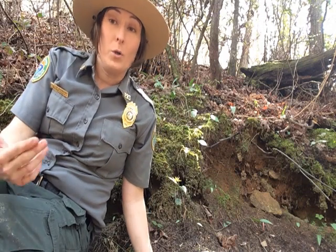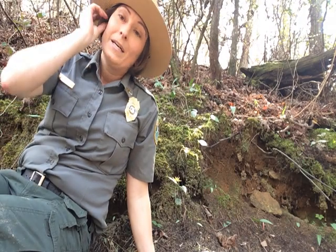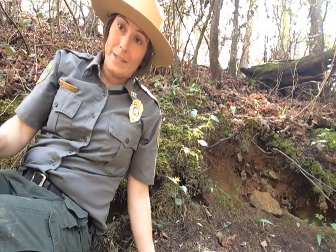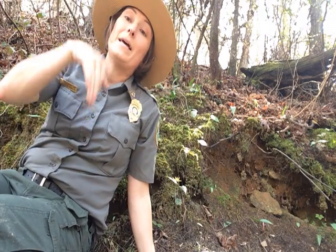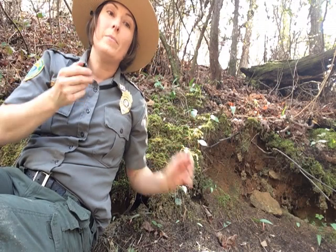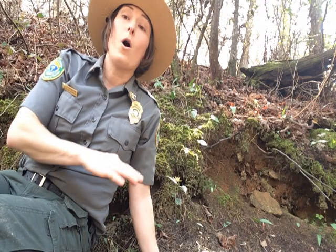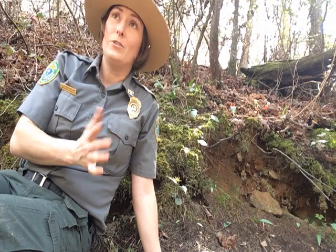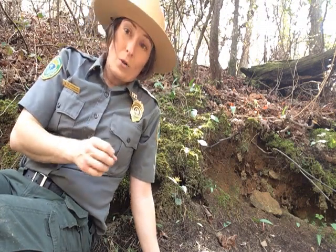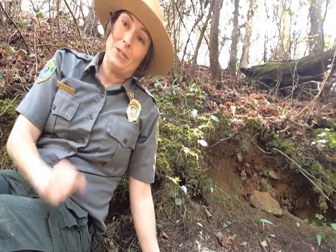They're one of the very first ones to bloom, which means these guys are actually almost done, but there's still a few left for me to show you. They form these really large colonies and when they're in full bloom, they put on quite a show of these little dainty yellow flowers. They're considered a nodding flower, meaning they bend over and the petals curl up to give them a distinctive shape. These leaves will fade by mid-summer and they'll all go dormant, so by the middle of summer you wouldn't even know they were there. But starting around January or February of the next year, they'll all pop back up and be one of the first pops of color to see in late winter, early spring.